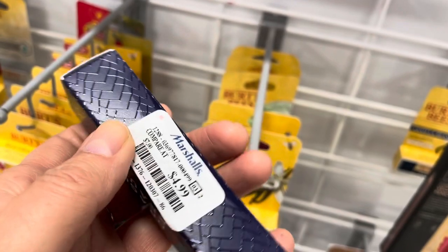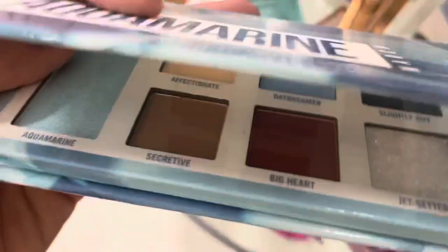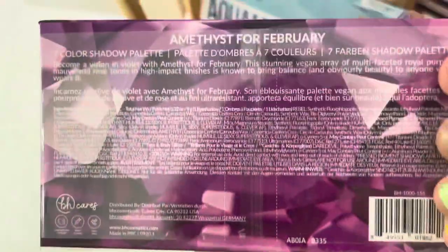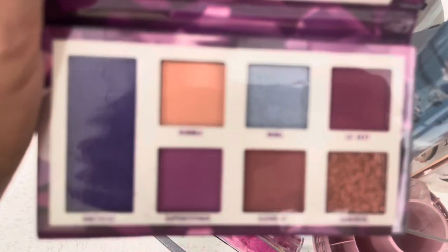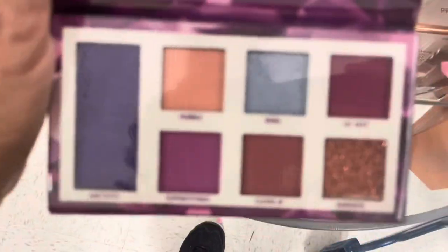Here's some more BH Birthstone palettes — this is Aquamarine, it is so pretty, and we've seen it before. Here's another Amethyst which we've also seen before, and I've also found the Pearl and the Emerald. Hopefully we'll be finding some more birthstone months — these are really great palettes and such a great deal.